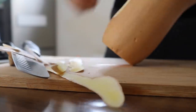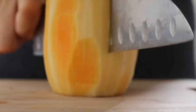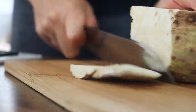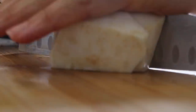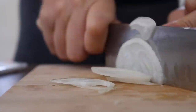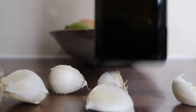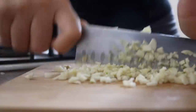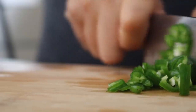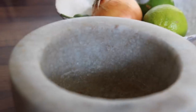Begin by peeling and chopping the butternut squash into chunky cubes, then peel and chop the celeriac into similar sizes so they cook at a similar rate. For the aromatics: peel and finely slice the onions, crush the garlic cloves - an easy way to peel them - then finely chop. Grate a generous amount of ginger using a hand grater, and finely chop some green chili.